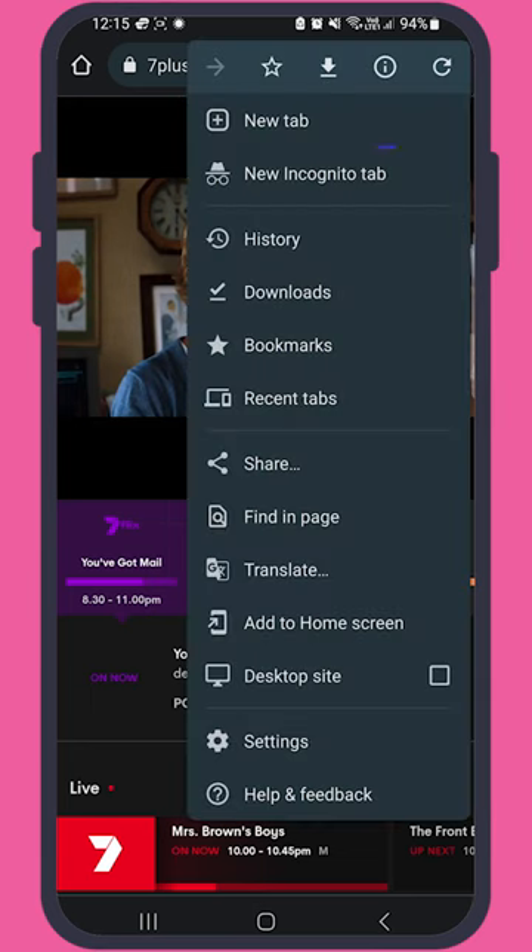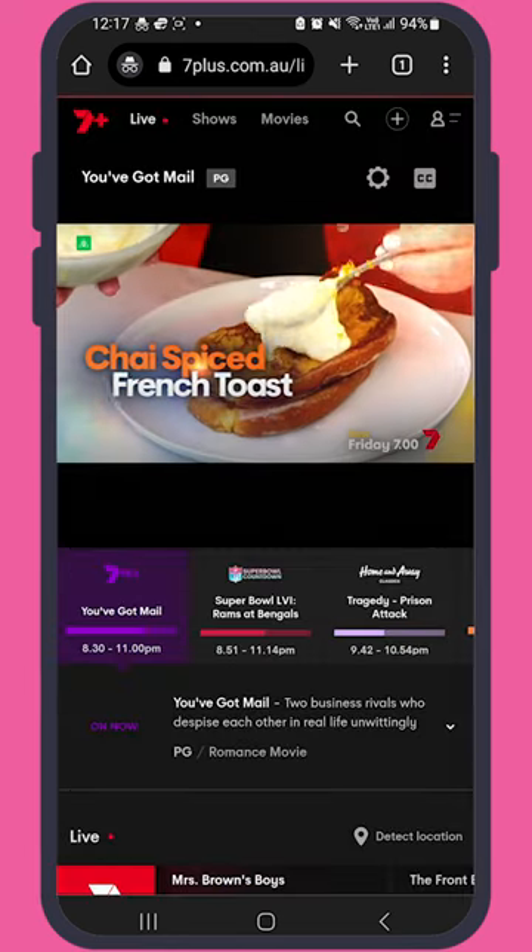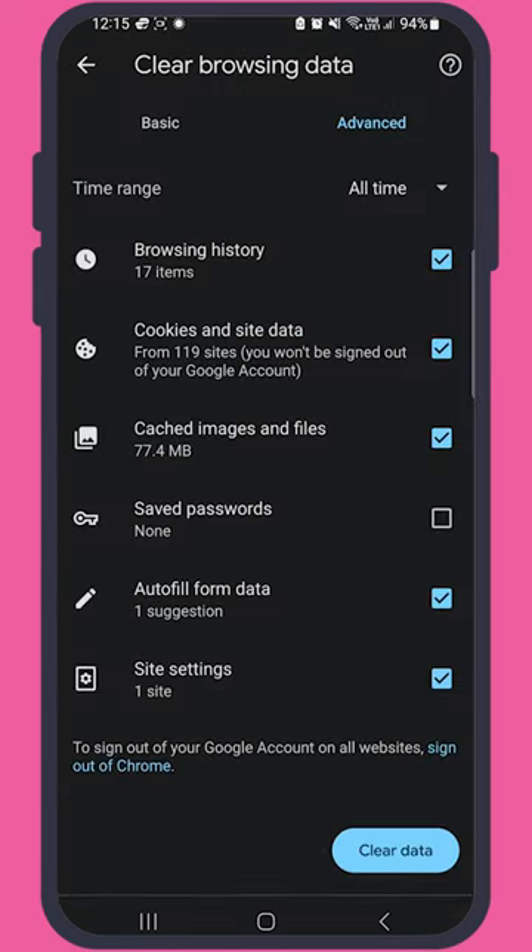Quick tip: if you've got trouble streaming, try using incognito mode in your browser, or clearing your browser cookies and cache.